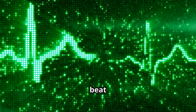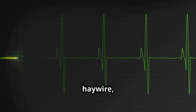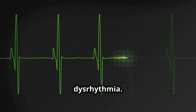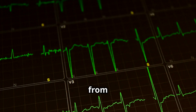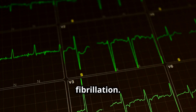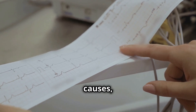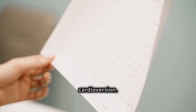Our hearts beat to a specific rhythm, and when that rhythm goes haywire, we call it a cardiac dysrhythmia. We'll explore different types of dysrhythmias from atrial to ventricular fibrillation. You'll learn about ECG patterns, causes and management, including medications and electrical cardioversion.